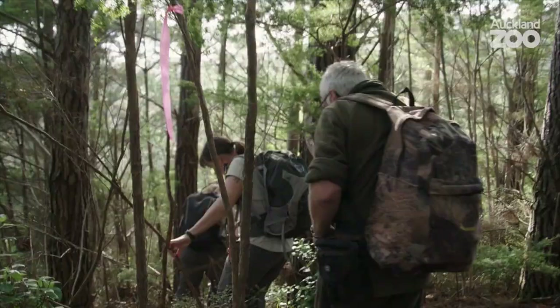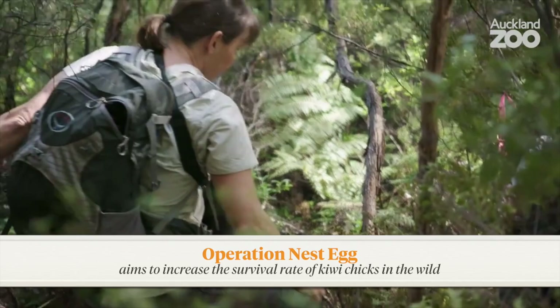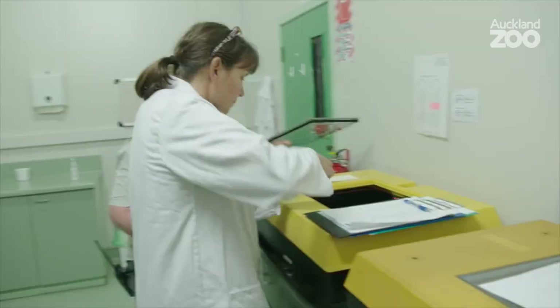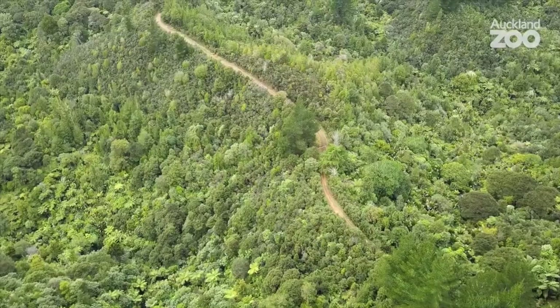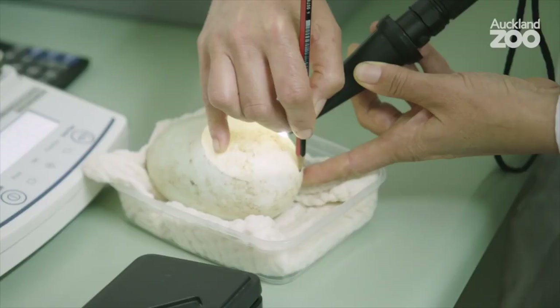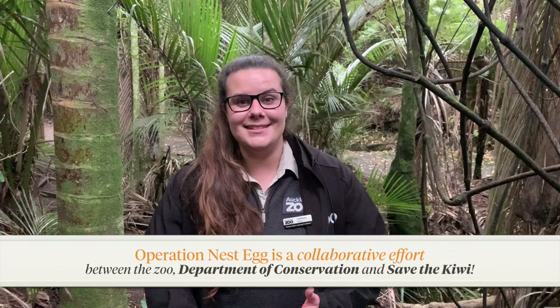One of the ways Auckland Zoo helps the North Island brown kiwi in the wild is through a conservation project called Operation Nest Egg. Members of our bird team help community groups in Northland and the Coromandel to collect eggs from underneath male kiwi after about 65 days of incubation, then incubate them further until they hatch. The chicks are released onto predator-free kōhanga or crèche islands where they can grow up safely. Once older and able to fend for themselves, they're released back onto the mainland where they were originally found. Through this programme, Auckland Zoo has released 384 North Island brown kiwi chicks since the late 1990s.